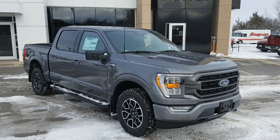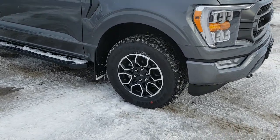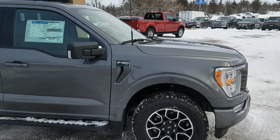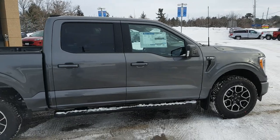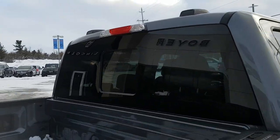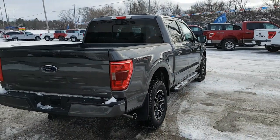2022 Ford F-150 in carbonized gray metallic — a beautiful looking truck. This one has 18-inch gloss black aluminum alloy wheels paired with Goodyear all-terrain tires. It's powered by a 2.7-liter EcoBoost engine paired with a 10-speed automatic transmission. You also get the power sliding rear glass window and the sport package, which gives you color-matched bumpers — a really sharp looking truck.